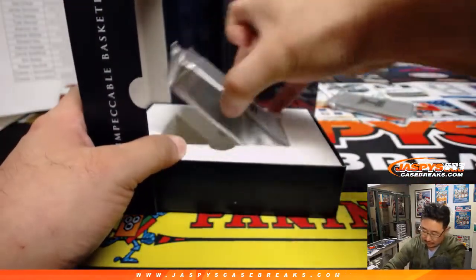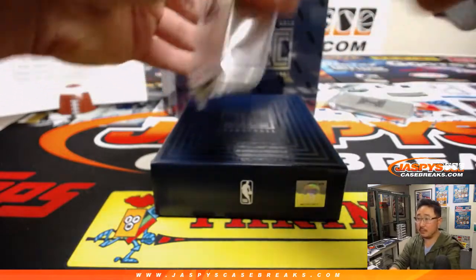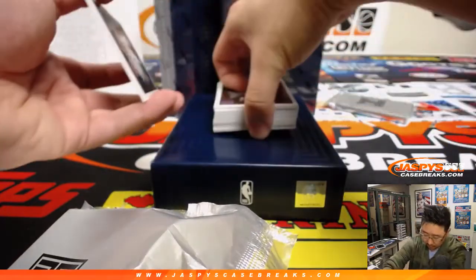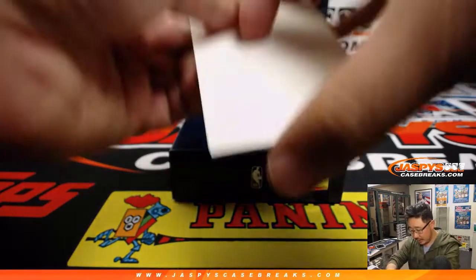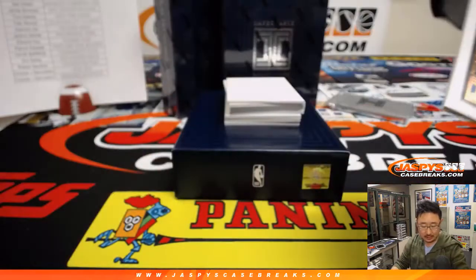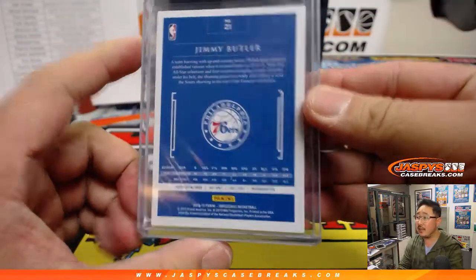That's the metal card right there. We'll open the plates last. Got a redemption in there too. We've got Jimmy Butler, Sixers edition, 21 out of 99. That will go to Jeremy 33 and the Philadelphia 76ers here in Pick Your Team 2.